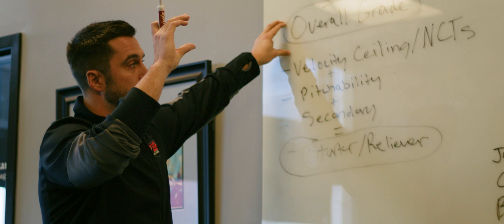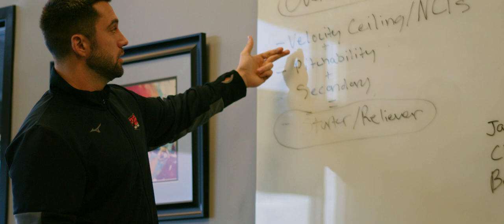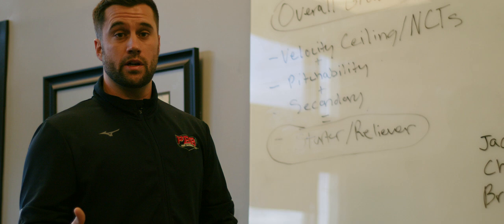We go all the way from a Power Five draft prospect down to a guy that might be able to make a college roster. When we're looking at pitchers, these are the physical things we're looking at. Number one: velocity ceiling and NCTs. NCTs are what I call non-coachable traits — athleticism, arm speed.